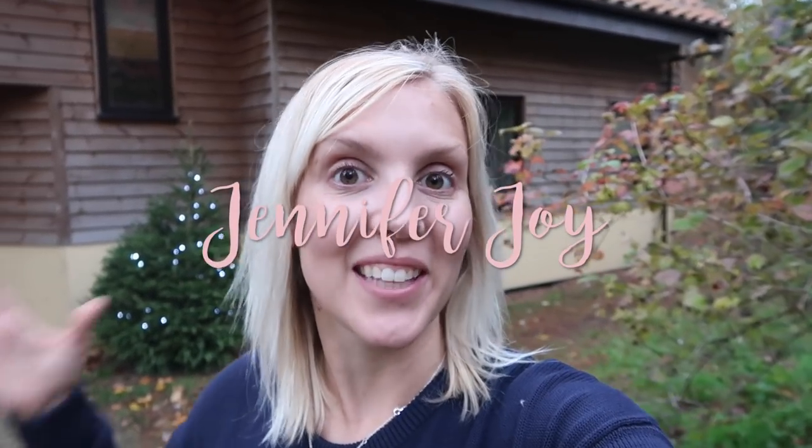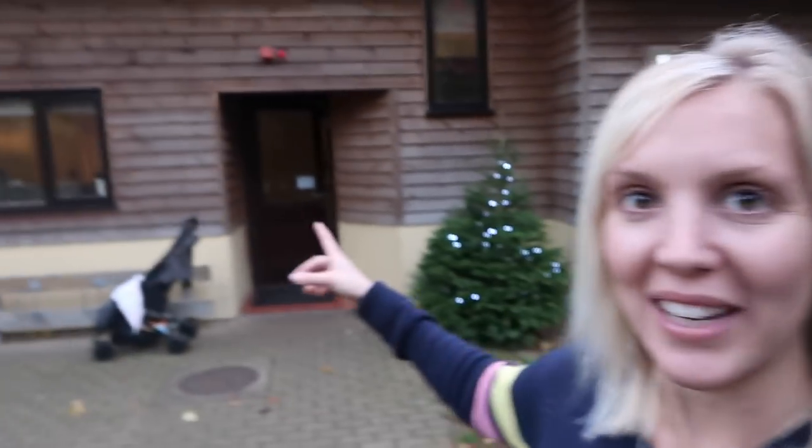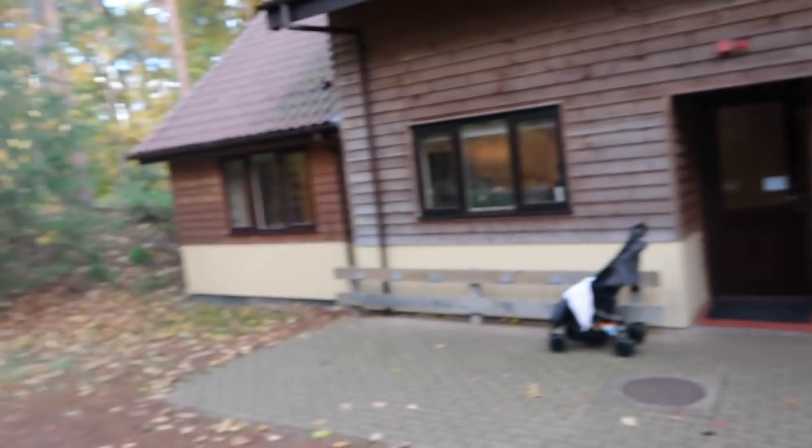Hi guys, welcome to my channel. So this weekend we are in Centre Parcs. We're at Elveden Forest and we are staying in one of these woodland houses. It's four bedroom, it's got a games room - really cool stuff. So I thought I would just give you a tour.